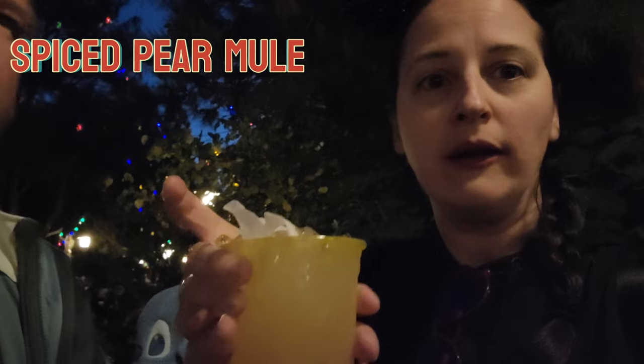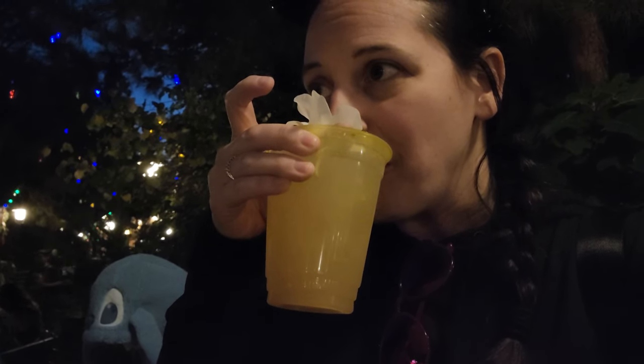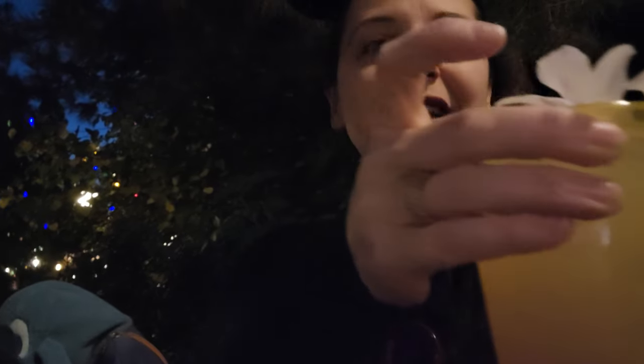This is the spiced pear mule. I'm going to like this. That is so good — that's like a 10. That's probably the spice syrup that you like.